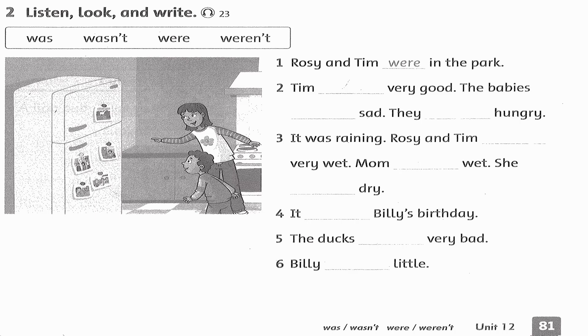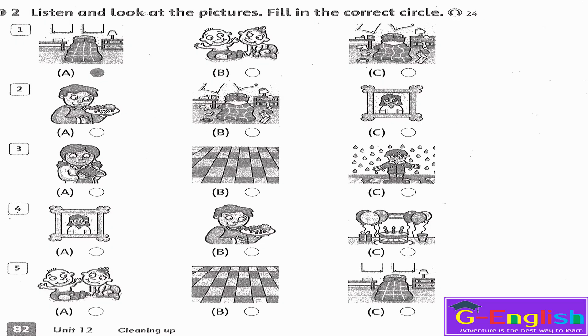Listen and look at the pictures, fill in the correct circle. The house is very neat, we clean together. After the party, the house was so messy. He was outside, he was very wet, he was very hungry. The babies are not sad — they are happy.